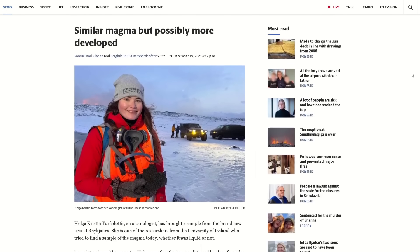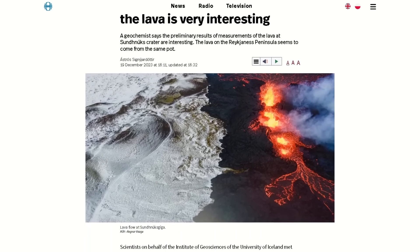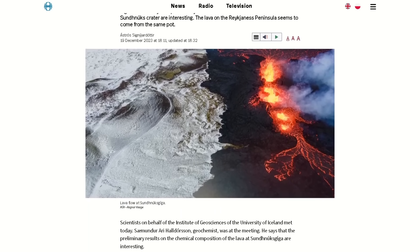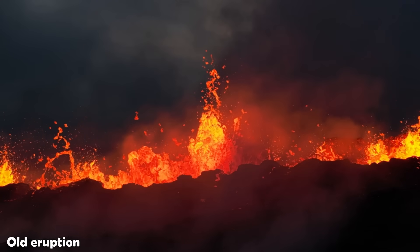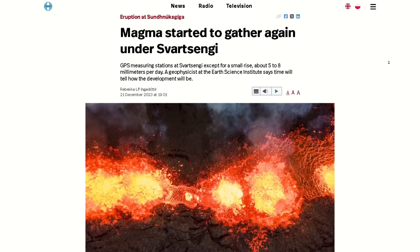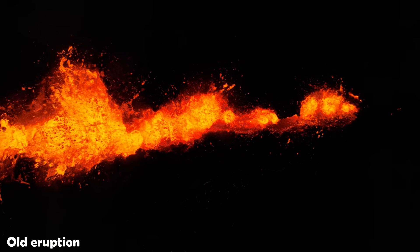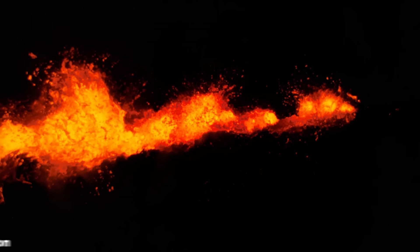Samples taken from the lava field have been analyzed, allowing us to compare it to, for example, eruptions from the Fagradalsfjall system. Even though the eruption has ended, uplift still seems to be ongoing in the area and at the same rate as before the eruption, implying that there is still magma flowing into the chamber under Svartsengi.